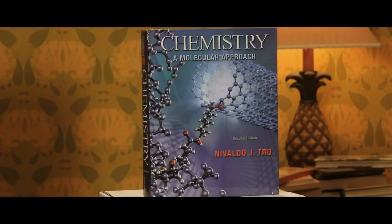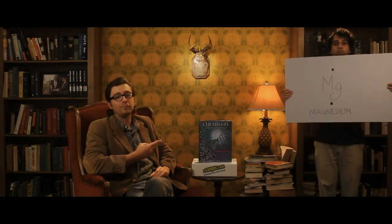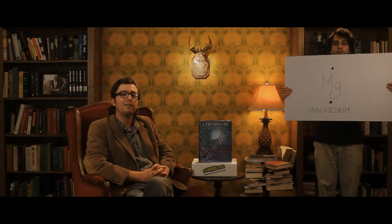Chemistry, a molecular approach. I love a clean, well-drawn Lewis dot diagram as much as the next fella. Like, that one. And that one. And you will find those and more things that you do not understand in this expensive textbook.